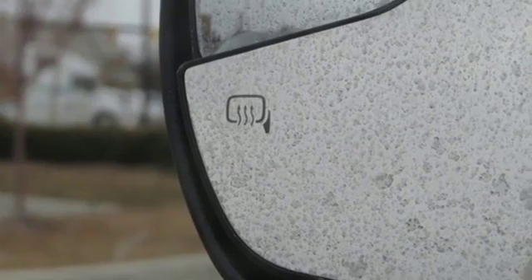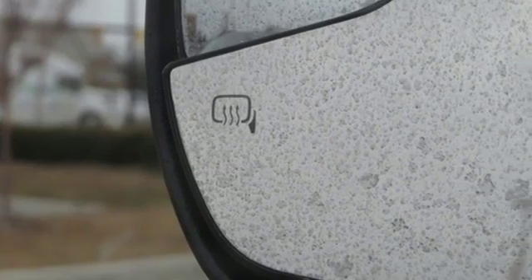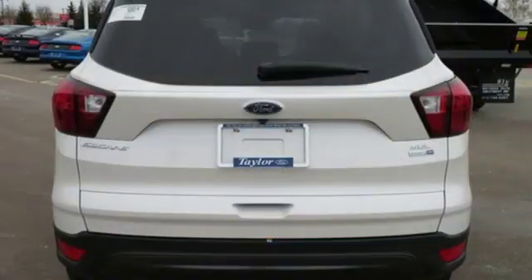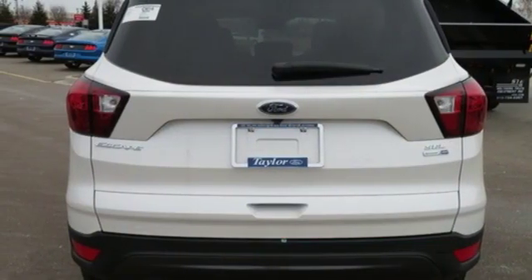Engine Auto Stop Start Feature, Dual Zone Climate Control, Bluetooth Streaming Audio, Rear Parking Sensors, Front Heated Bucket Seats, Power Heated Mirrors.